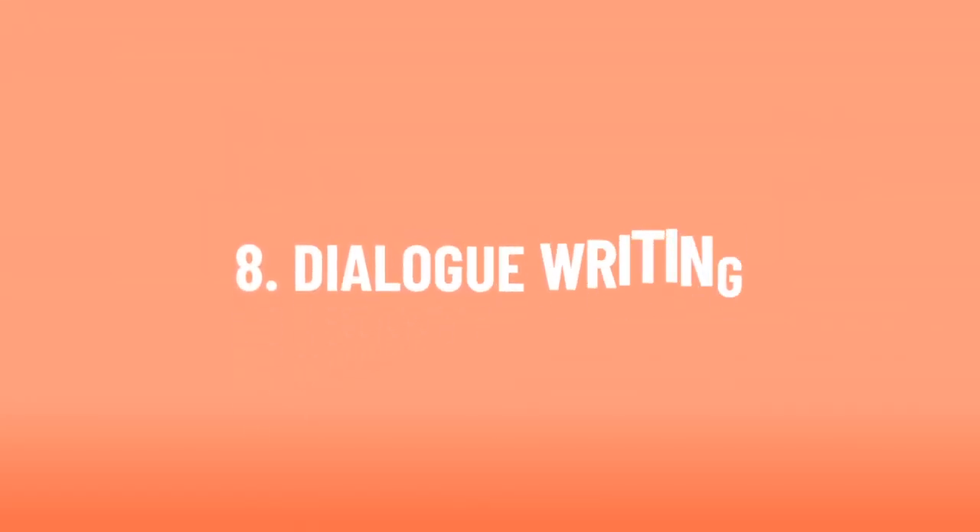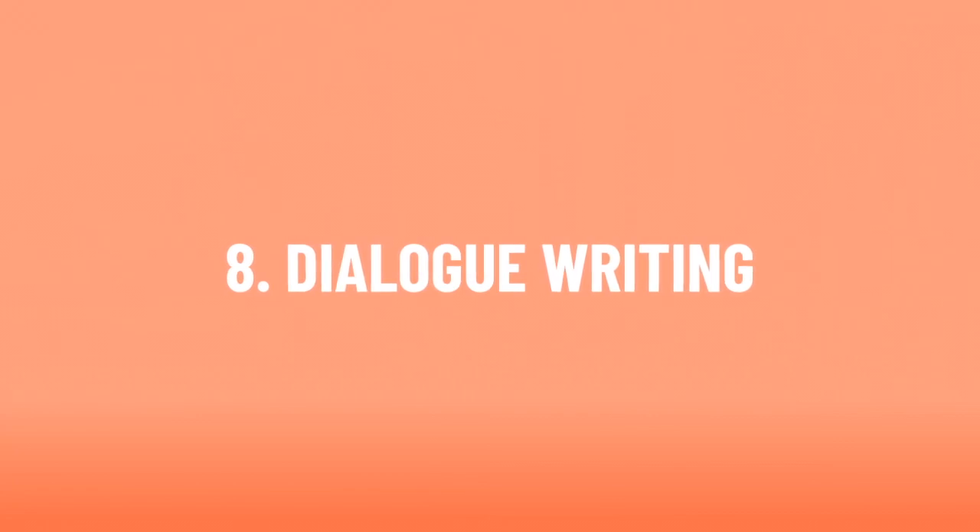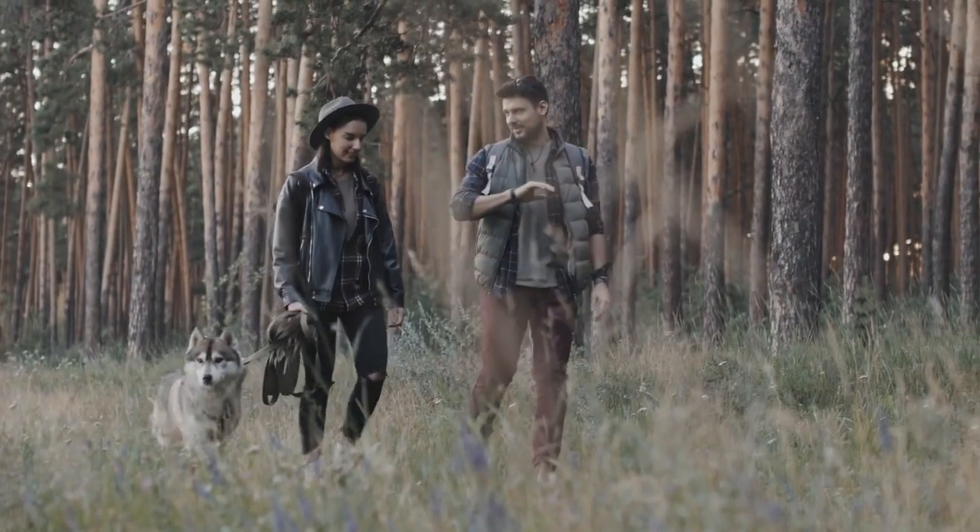Number 8: Practice Dialogue Writing. Writing authentic dialogue can be challenging.